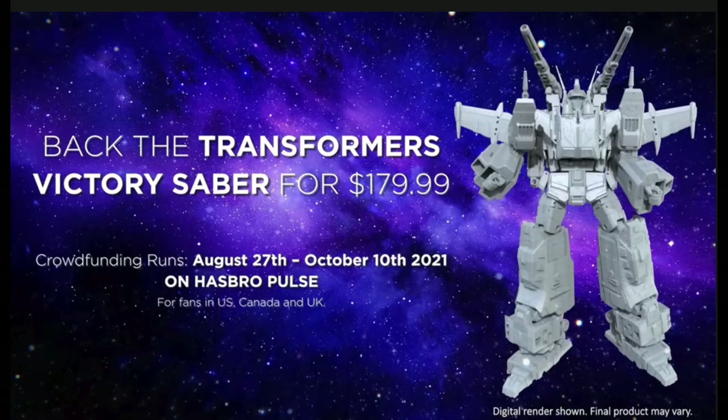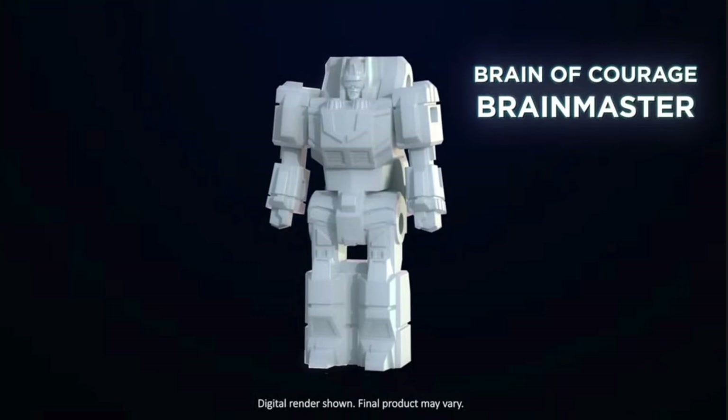The price isn't too shabby either, and you do get a ton of components. If you're not familiar, you can make a bunch of different kinds of robots with this set.